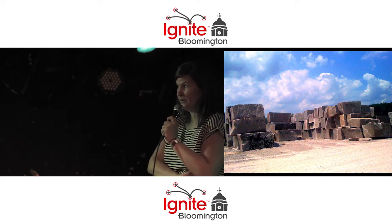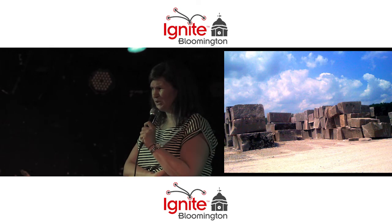Secondly, I'm going to talk about the limestone industry. Thirty-five of the 50 state capitals were built with Indiana limestone that was harvested from the ground here in Bloomington. We have multiple quarries.